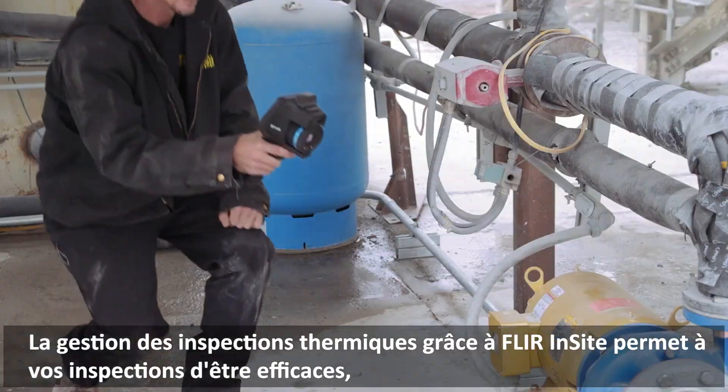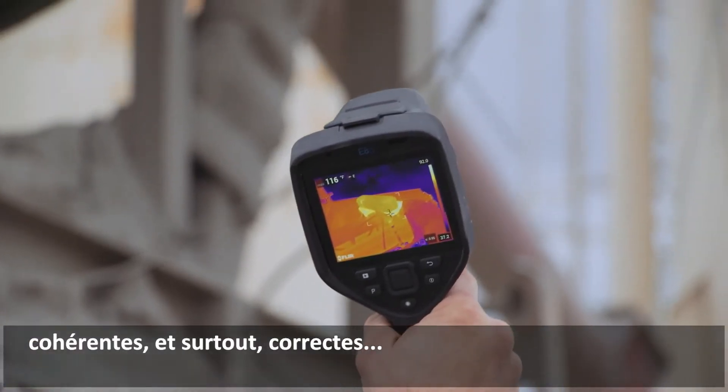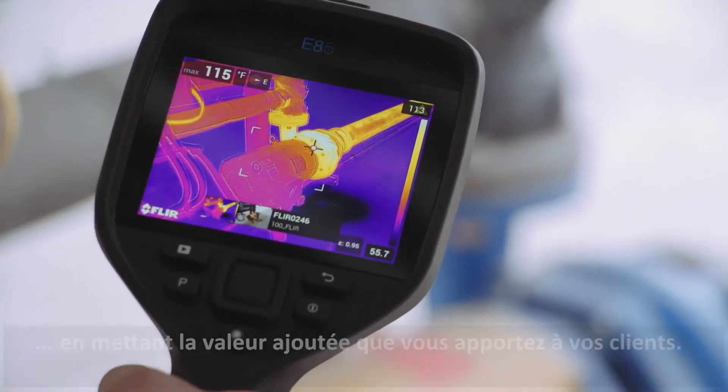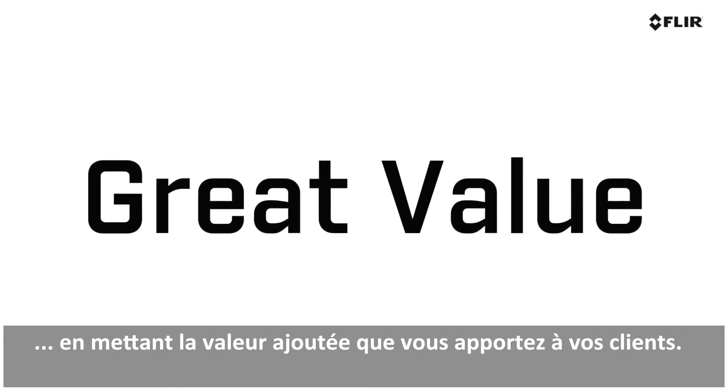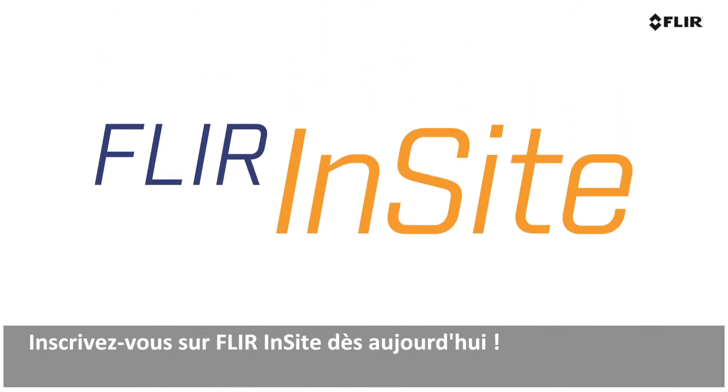Managing thermal inspections through FLIR Insight ensures your surveys are efficient, consistent, and above all, correct — making it clear to your clients that there's great value in your work. Register for FLIR Insight today.